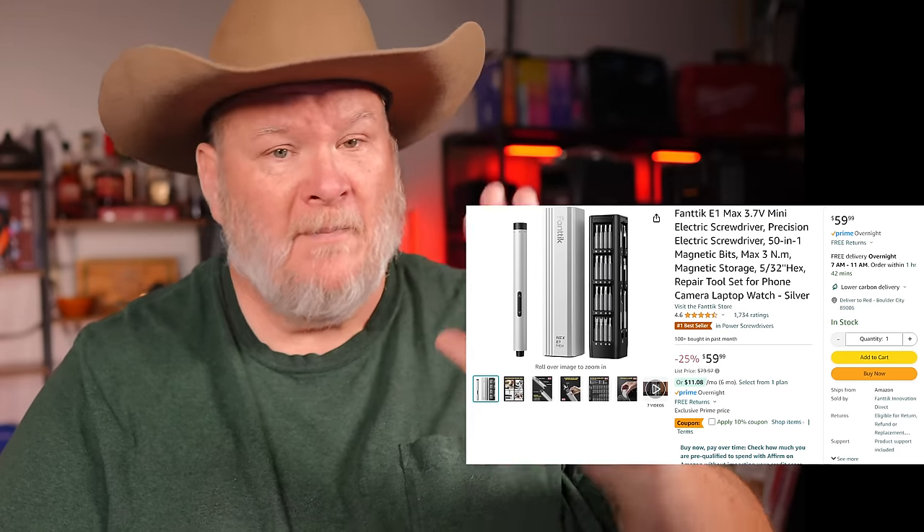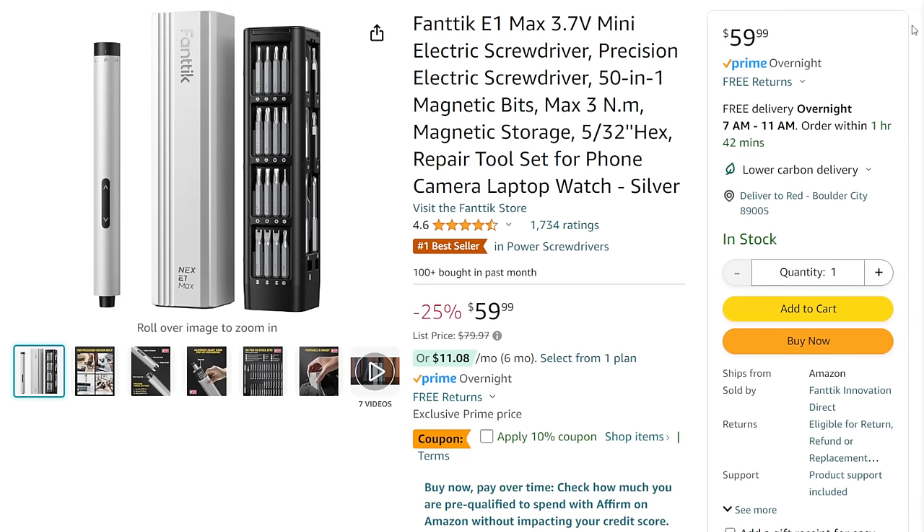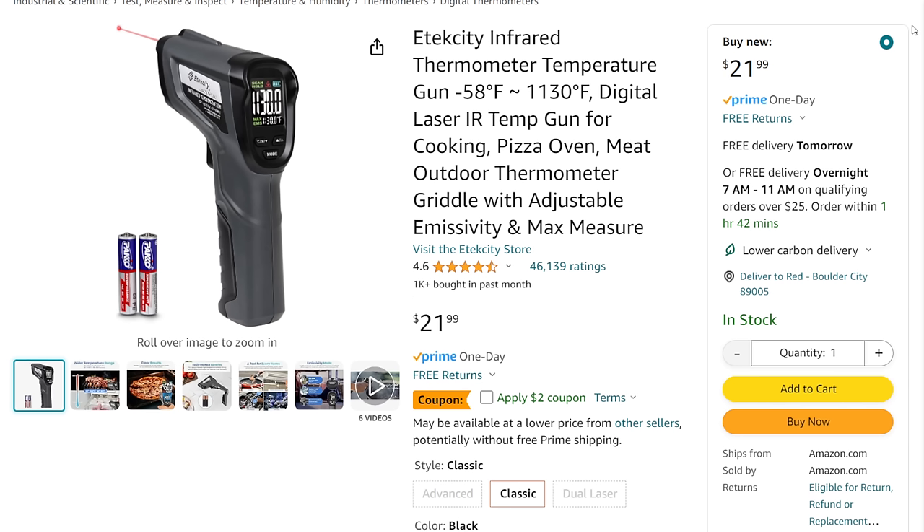I'll admit, at first I thought electric screwdrivers for small parts was kind of silly. But honestly it makes it a lot easier, especially for those of us with big mitts trying to manipulate little mini screwdrivers. This thing really helps. This one is on sale for $60 plus a 10% off coupon.